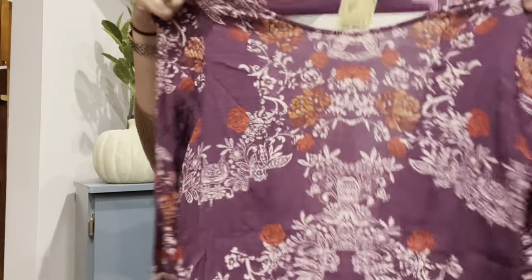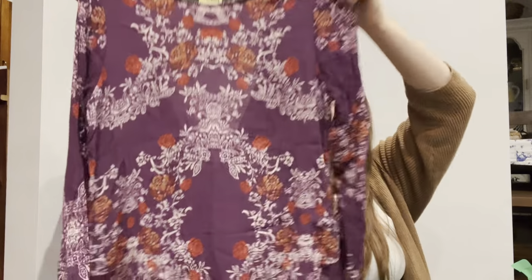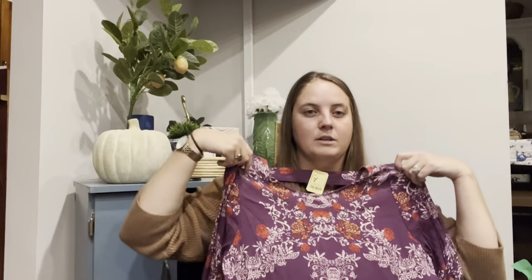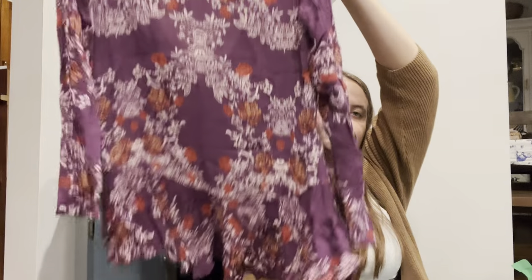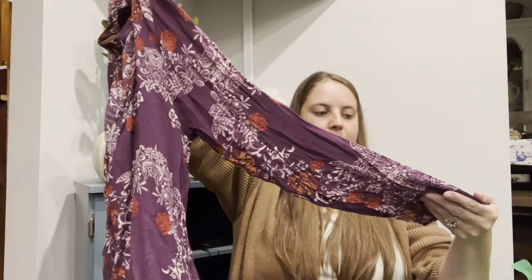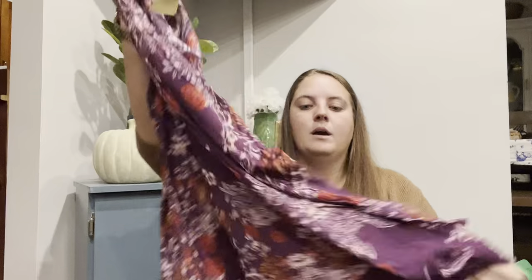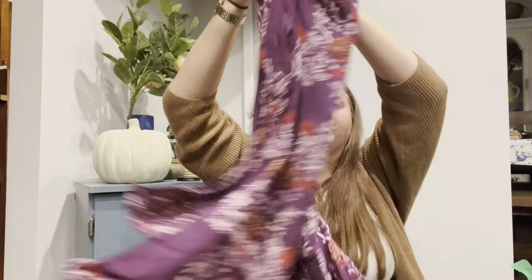This one I was staring at because they never price Free People for $5. I had to look it up — they had it in the dress section but I think it's probably a tunic. If it's a dress it's really short, but it has a pretty open back. I couldn't find any issues except like one little snag by the butt, but it's really pretty and it's a size large. For $5 I definitely grabbed it — they usually list Free People at like $20.